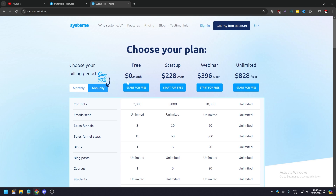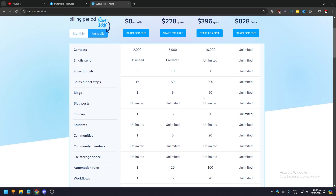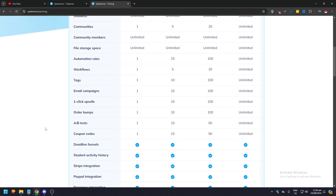You can start for free and check out the premium services. Here's the feature breakdown by plan — Contacts: Free 2,000 / Startup 5,000 / Webinar 10,000 / Unlimited is unlimited. Sales funnels: 3 / 10 / 50 / unlimited. Sales funnel steps: 15 / 50 / 300 / unlimited. Blogs: 1 / 5 / 20 / unlimited. Blog posts, students, and community members are unlimited across all plans. Automation rules: 1 / 10 / 100 / unlimited. Workflows: 1 / 5 / 20 / unlimited. Tags: 1 / 10 / 100 / unlimited.